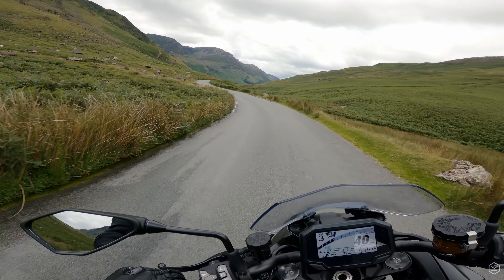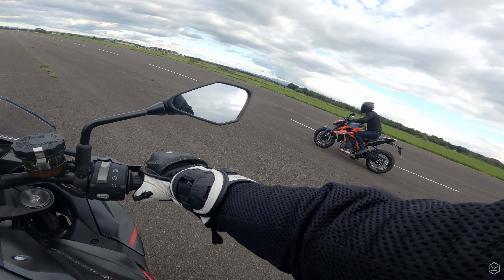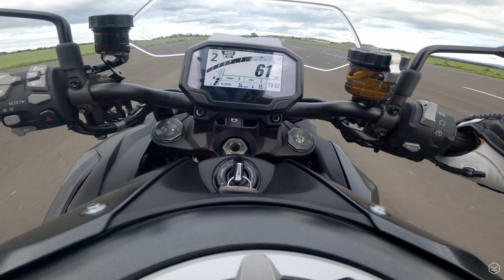The ZH-2 has fantastic electronics and keeps everything in check for the whole run. The bike is also fitted with a quickshifter up and down, which really helps as the gear ratios are quite close together.